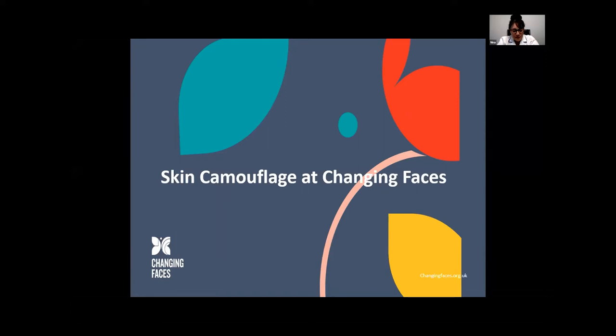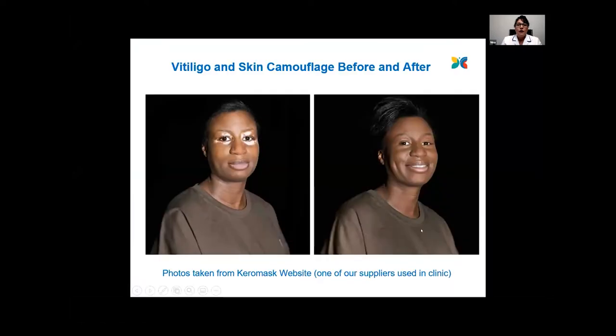So the aim of Skin Camouflage for Vitiligo is to reduce the appearance, helping to distract the focus of others, and we do this with the use of specialist creams and powders.